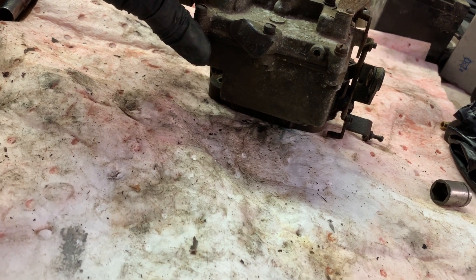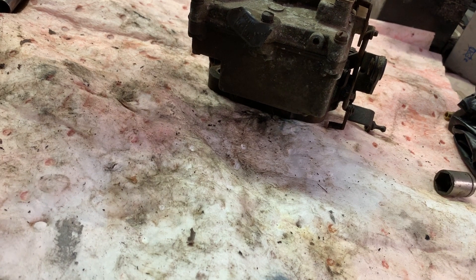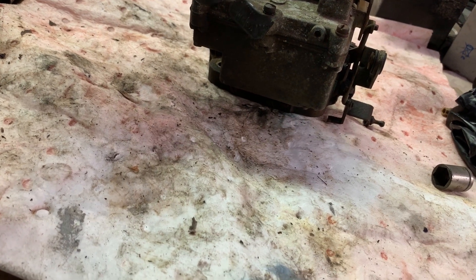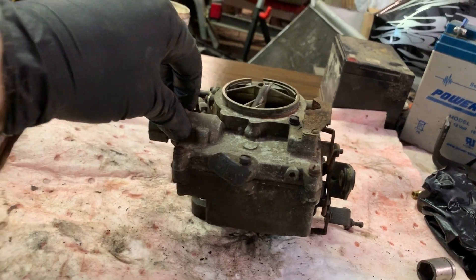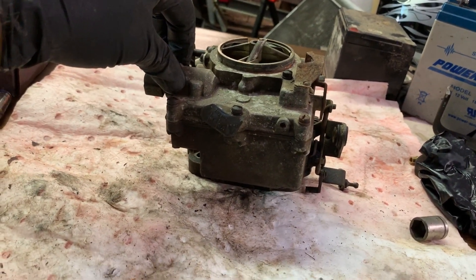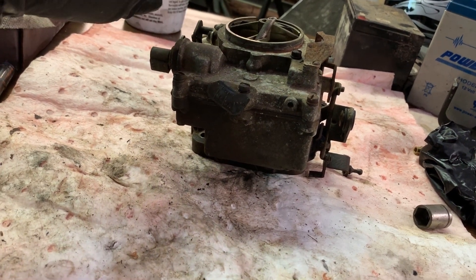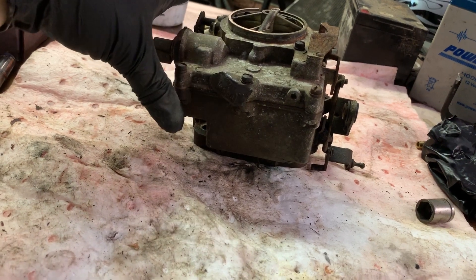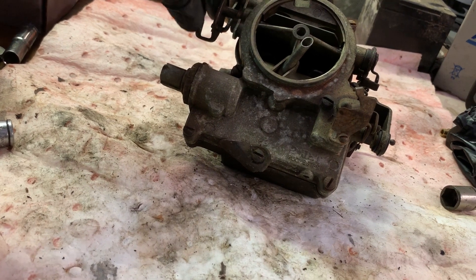This came off of a Ford pickup — it's either a '32 or a '34 Ford. I haven't seen it in over 10 years. He called me and said it had been sitting for a while, he tried to get it running, and gas just poured out of the carb. So I know the float's probably stuck. He asked me if I'd take a look at it, so he brought me the carburetor.